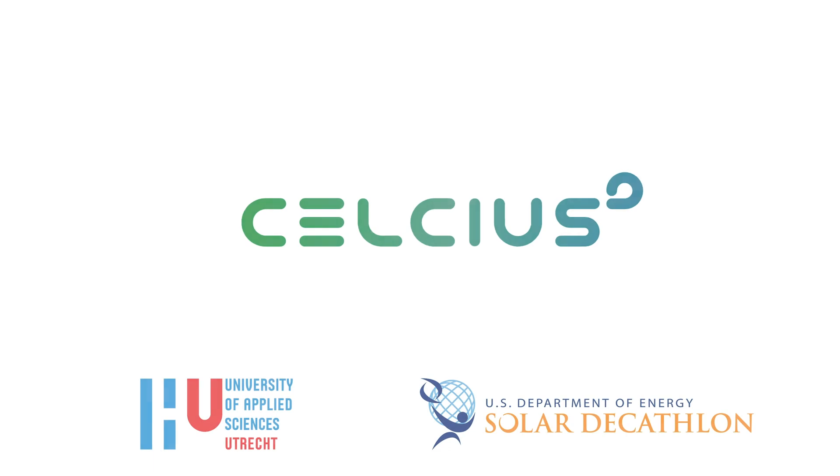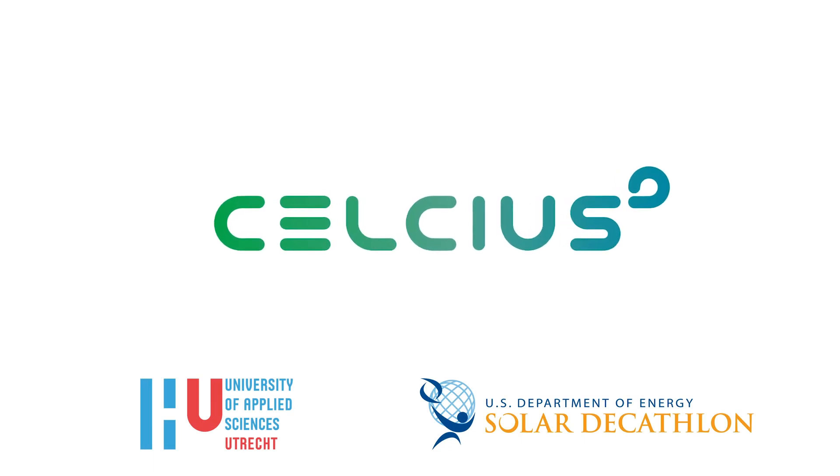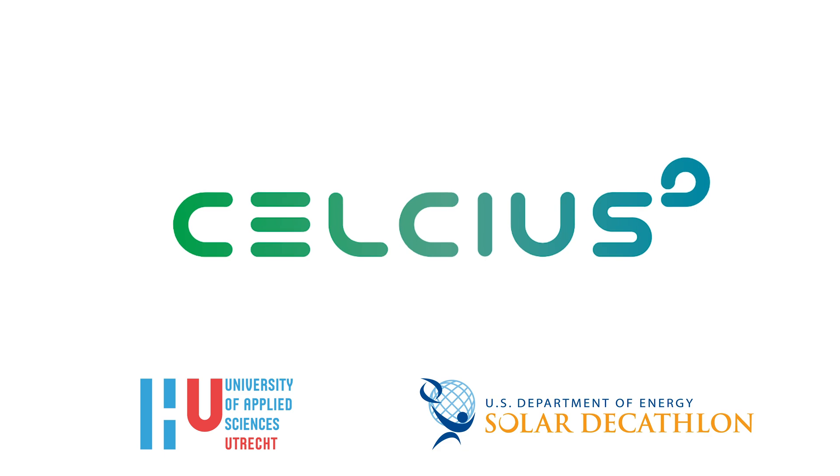Circular. Eye-opening. Limitless. Community. Innovative. Unconventional. Self-sufficient.